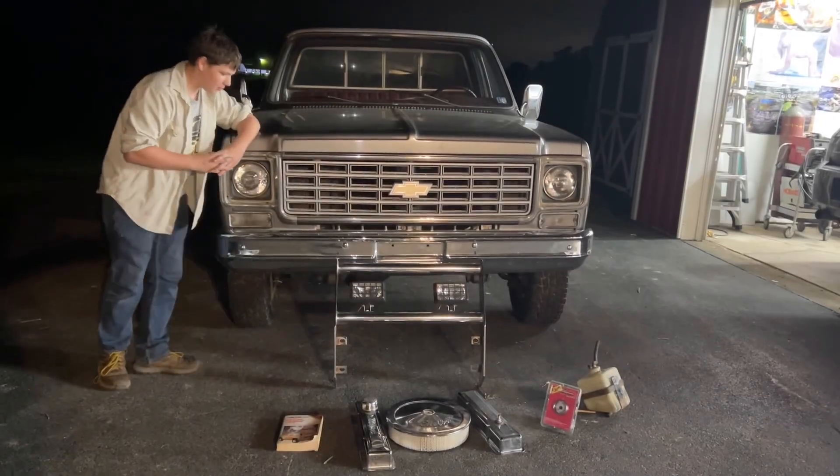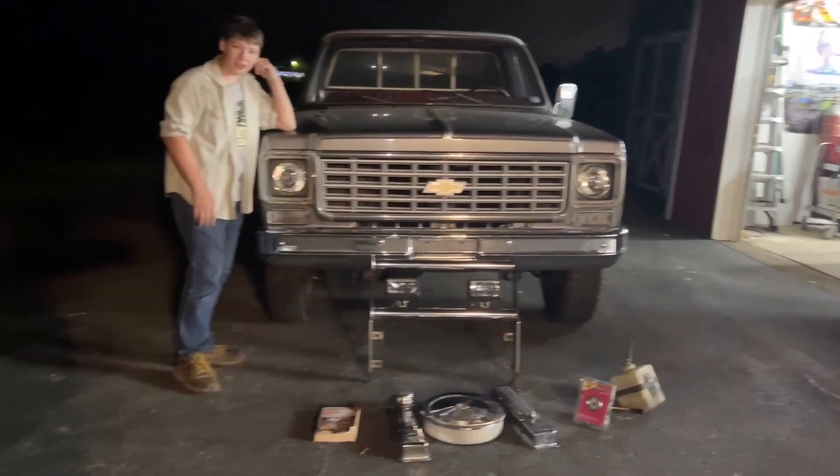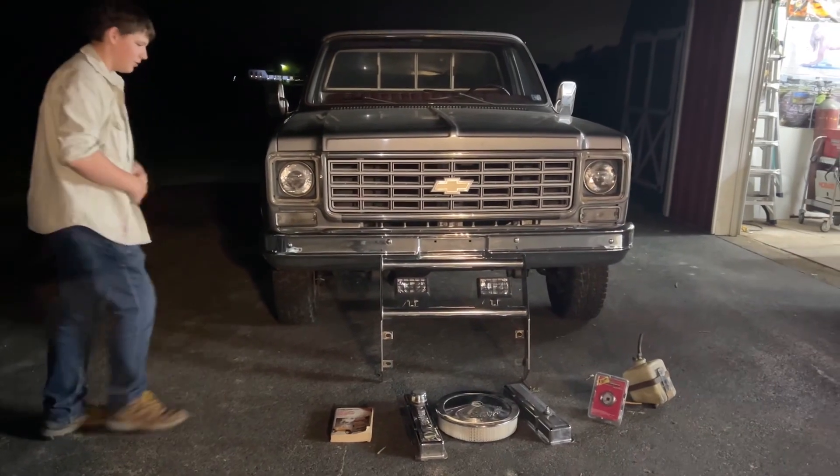The thing I'm most excited about is the grill guard, because I love how they look on this type of truck, and I've been wanting to get one.